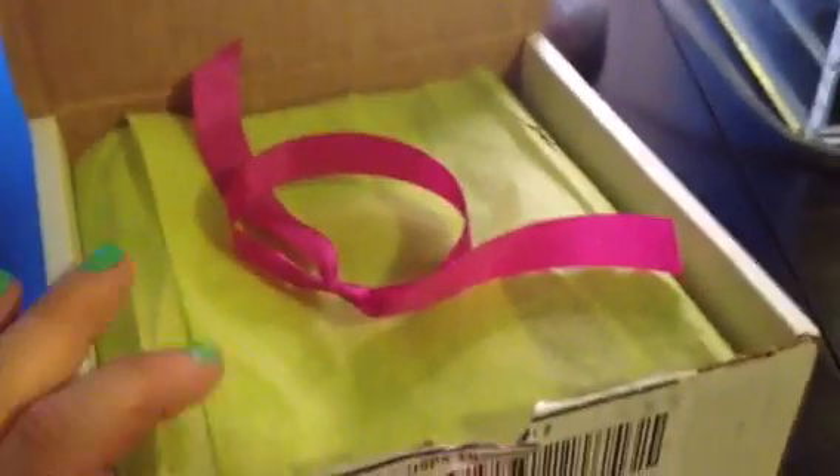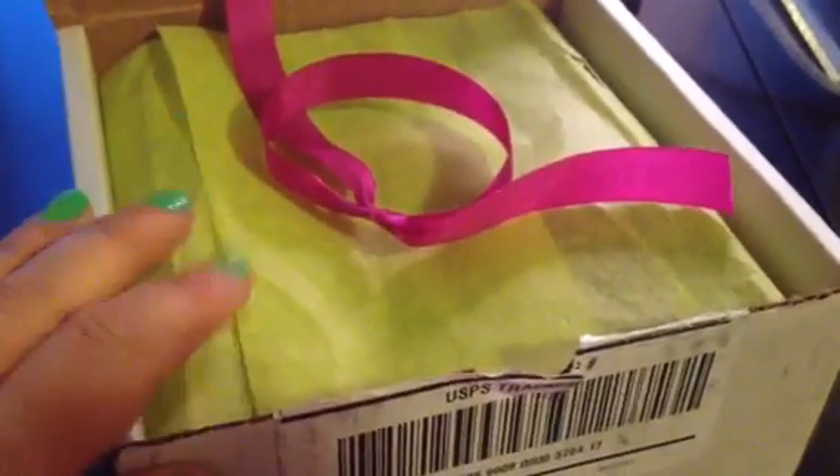Hi everyone! I got my Julep Sea Salt Mystery Box, and I actually haven't seen any videos on this yet, so maybe I'll be one of the first. I kind of already got into it because I just wanted to make it easier for filming. So let's dig in.